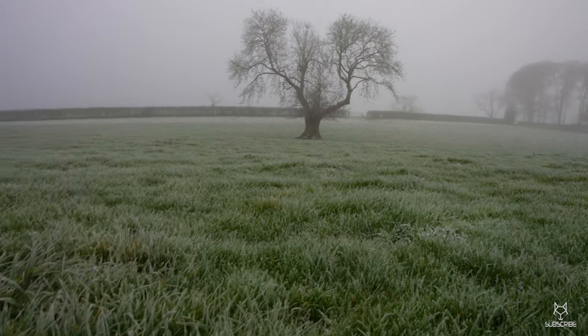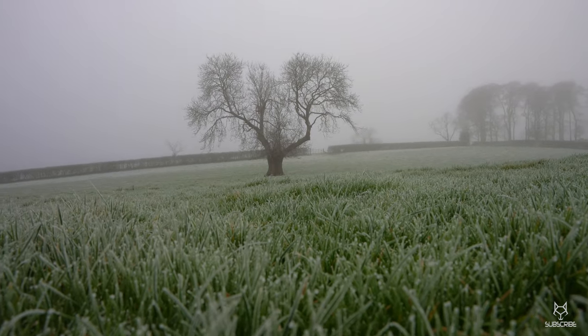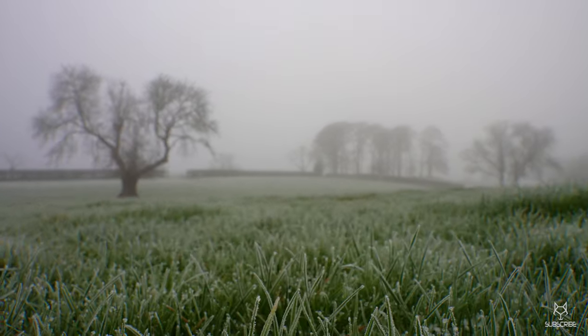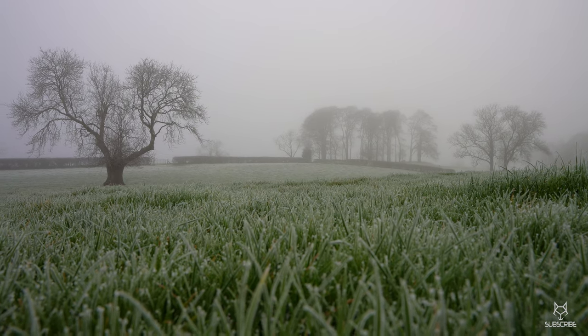We're also going to try some low shots, to try and get some of the frost in. I've taken a few portrait shots — I think it looks better. It's not too bad actually — you can maybe get the rest of the trees in as well. Change of focus — yeah, try and get about there.